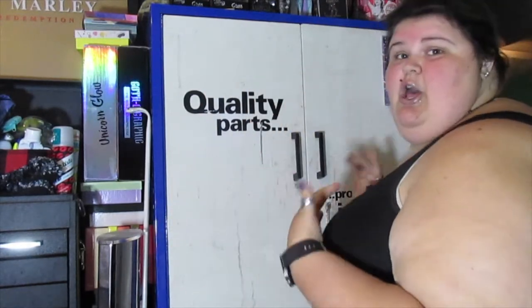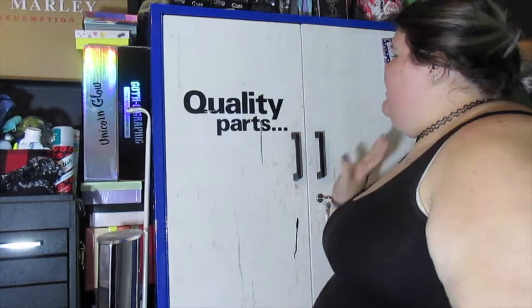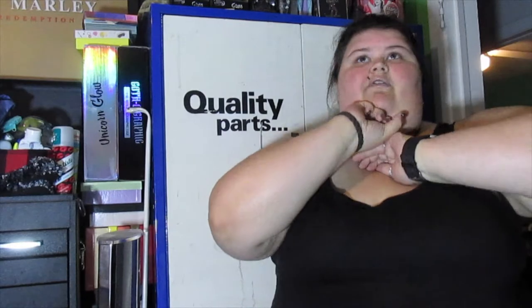Hey everybody, welcome back to my channel! Today's video is going to be something a little different. I have a lighting system set up and I'm super excited to use it. Today I'm going to do something I've never done before on my channel — a declutter video on this cabinet right here. It's full of Bath and Body Works stuff like sanitizers, body sprays, body lotions, and face stuff. I'm a little obsessed with Bath and Body Works, so I don't know how well this is going to go, but we're going to try.